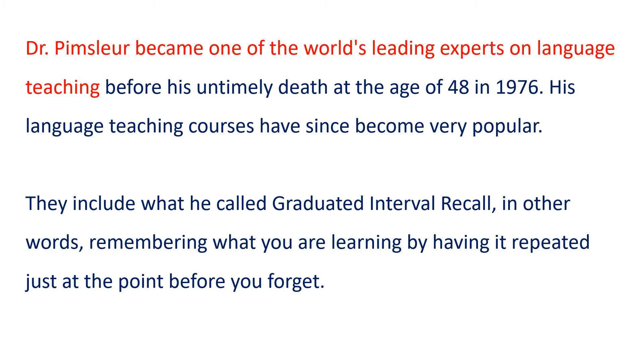Dr. Pimsleur became one of the world's leading experts on language teaching before his untimely death at the age of 48 in 1976. His language teaching courses have since become very popular.